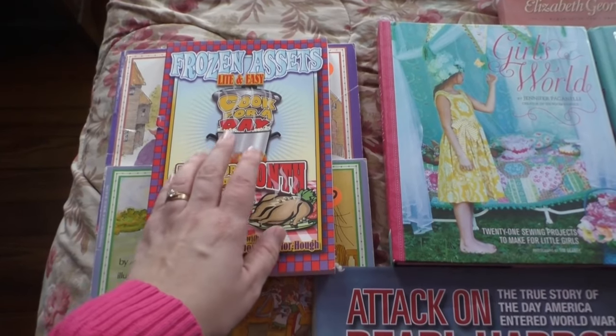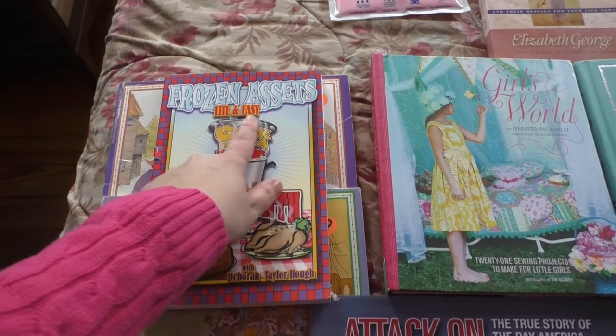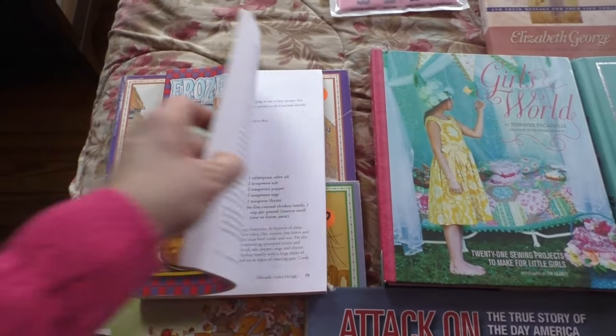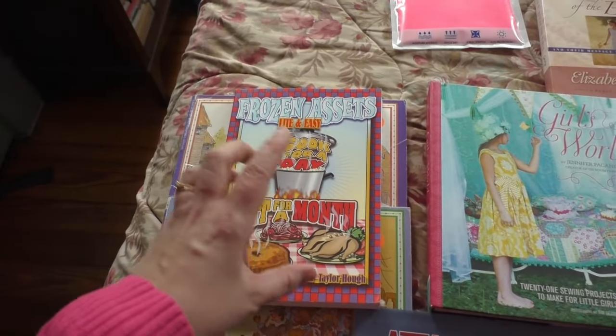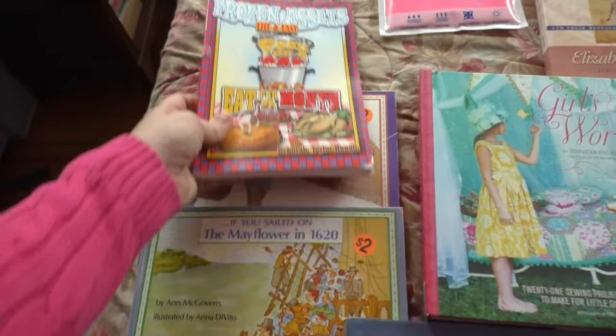You guys may remember this from a long time ago when I used to do batch freezer meals. This one is the light and easy cookbook — I usually use the regular one, but it's the same format. I just love these books; they're awesome for freezer meals. When she found that, she picked it up and said, 'Mom, you have to get that one.'